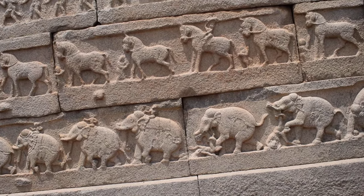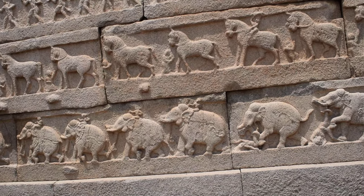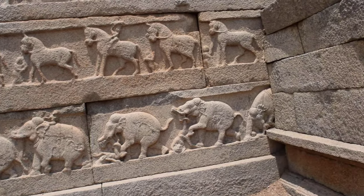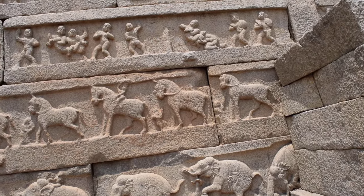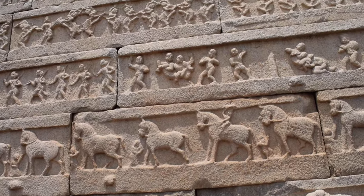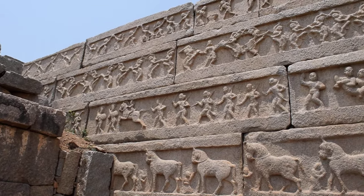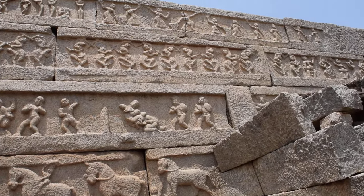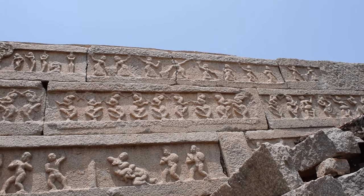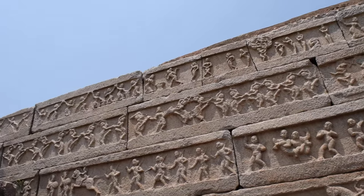And get an elephant to stand on his head — wouldn't have been a very pleasant sight actually. These processional horses here, there's soldiers, people fighting or wrestling.